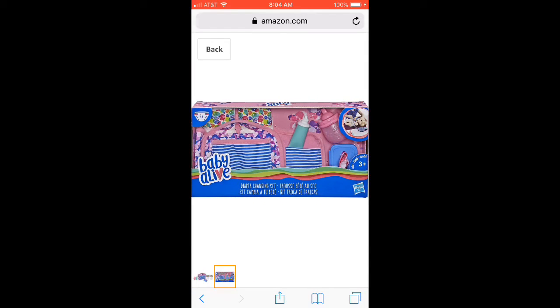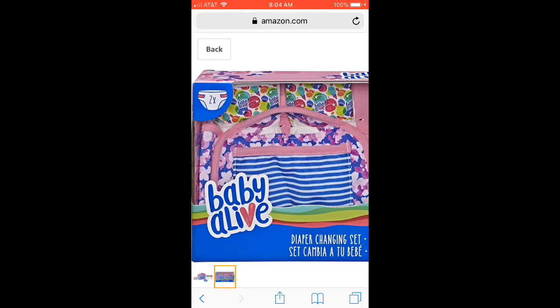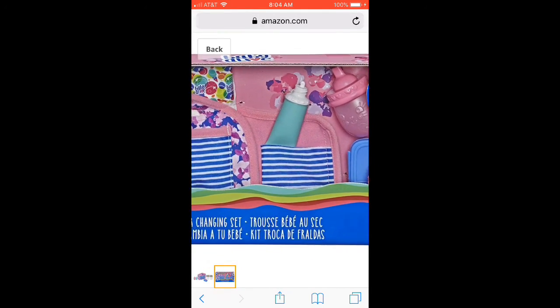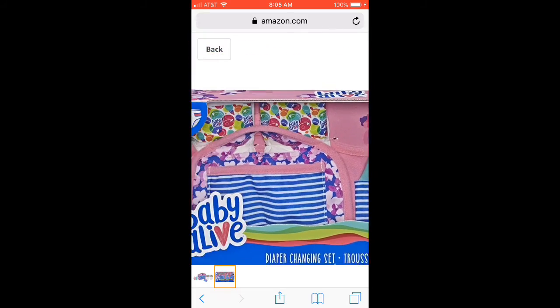I recommend you guys get it, but I don't think I'm really getting it, because I probably have other Christmas gifts like this. It's one of our Christmas gifts. And I'm still in Florida, so bye!